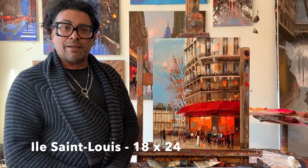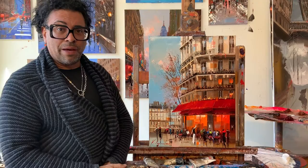And this painting, 24 by 18, and the Île Saint-Louis, Ville Saint-Louis, Paris. This cafe, one of the oldest cafes in Paris, and that's in the area Saint-Louis.